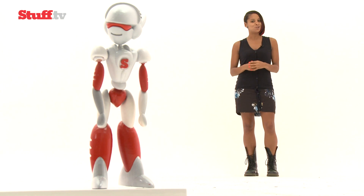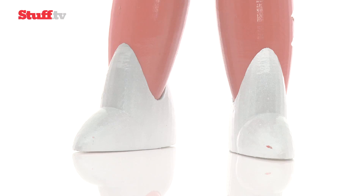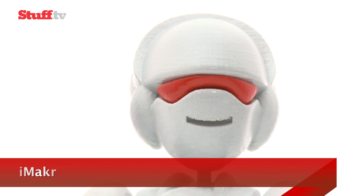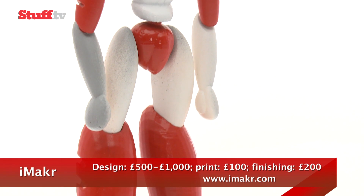That's my cue to introduce you to iMaker. iMaker is one of the only on-demand 3D printing platforms out there, with a team that is more than happy to do all the work for you, thanks to its brilliant design on demand service.